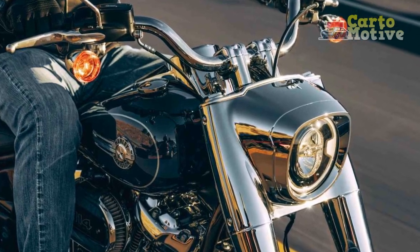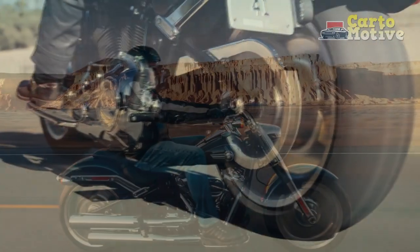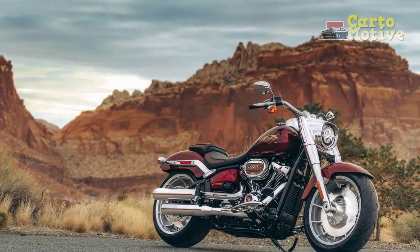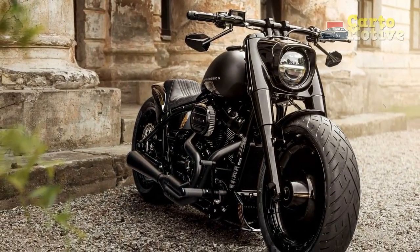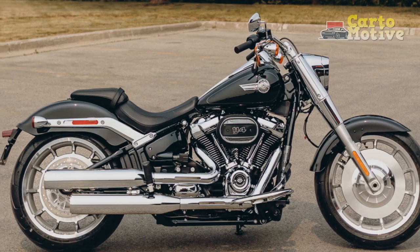In the world of motorcycles, the Harley-Davidson Fat Boy is not just a bike — it's a statement of power, style, and heritage. Its timeless design, potent performance, and unique riding experience have made it an enduring icon in the motorcycle industry. Whether you're a seasoned rider or someone looking to embark on their two-wheel journey, the Fat Boy is a motorcycle that commands respect and admiration. Owning one is more than just owning a motorcycle — it's owning a piece of American motorcycle history, a symbol of freedom, and a source of endless adventures on the open road. If you're in search of a motorcycle that combines classic aesthetics with modern performance, the Harley-Davidson Fat Boy deserves a place on your shortlist.